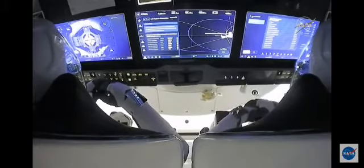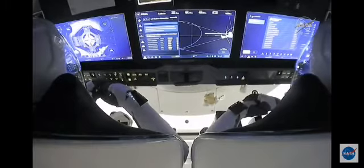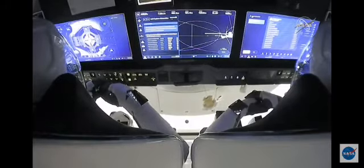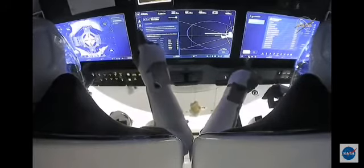We had that soft capture at 8:01 p.m. Pacific time, 11:01 p.m. Eastern time. Crew Dragon and the International Space Station are flying 262 statute miles over Idaho.